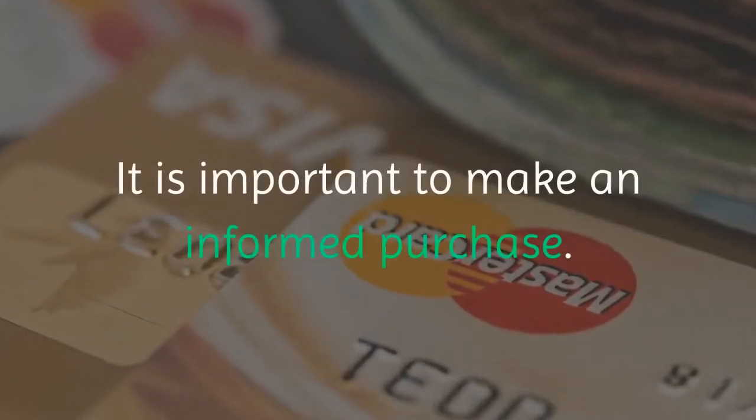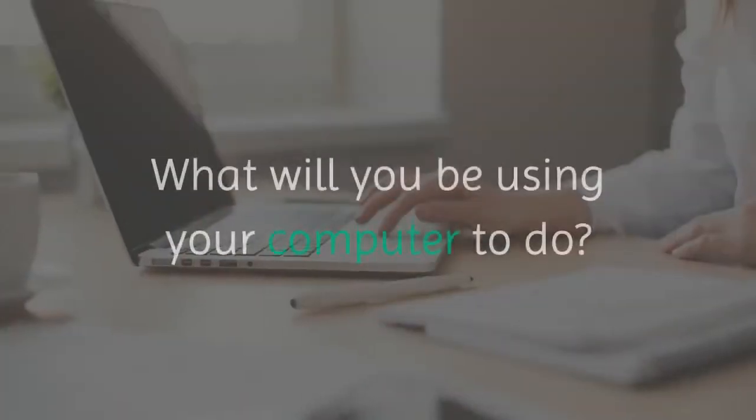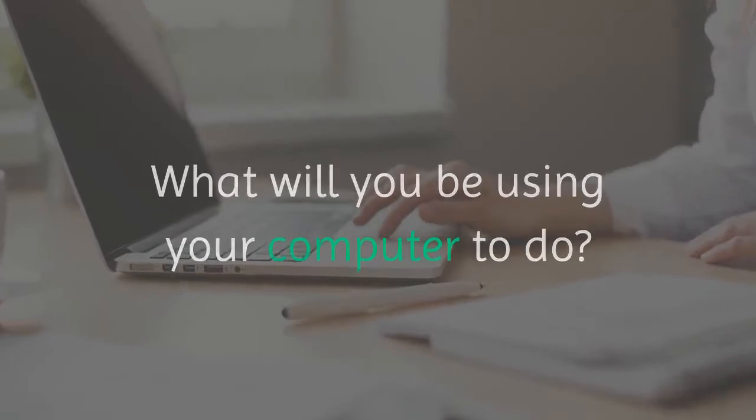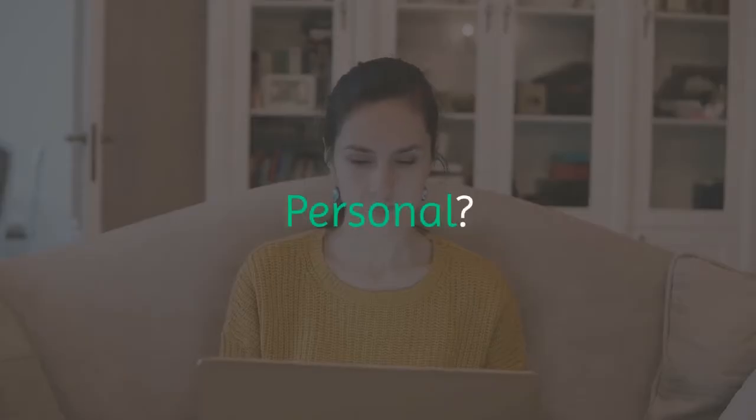It is important to make an informed purchase. You need to analyze your computing needs. What will you be using your computer to do? Gaming? Business? Personal? Writing?